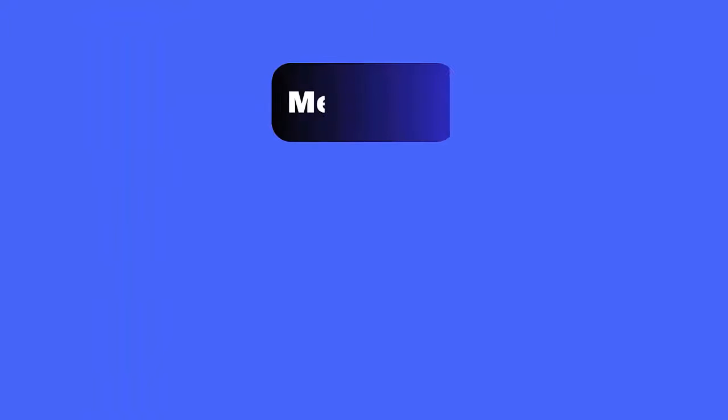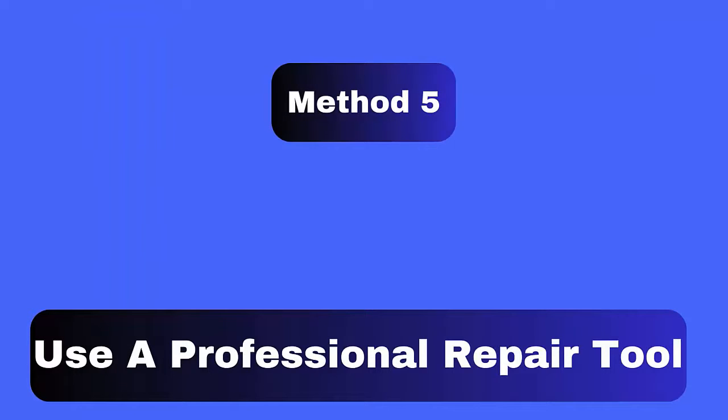Method 5: Use a professional repair tool. If you're looking for an advanced solution, go for an Android repair tool. This is a professional tool that helps fix a Vivo phone stuck on the logo screen with one click. It is easy to use, fixes all types of issues on Android devices without data loss, and can make your device normal again easily.